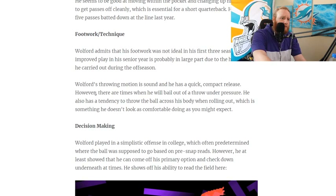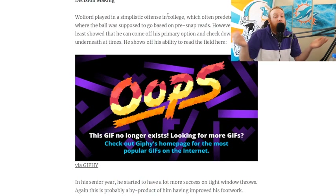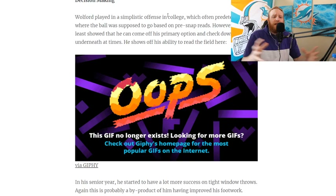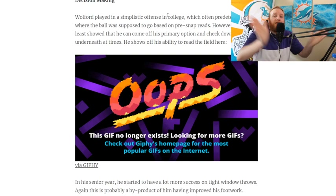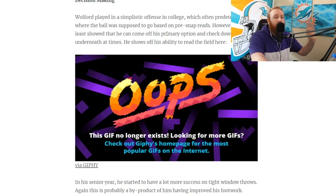Walford's throwing motion is sound and he has a quick, compact release — that's always good. Decision making: Walford played in a simplistic offense in college, and this Rams offense is a little simplistic as well. They don't have a ton of formations — they really have one solid formation they like to run, and they like to run a lot of tight formations to get to the outside corners.